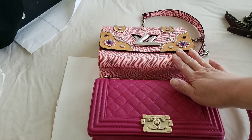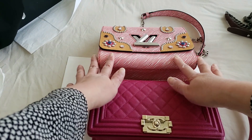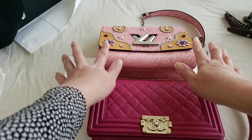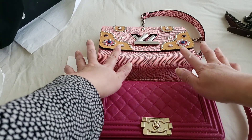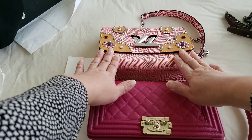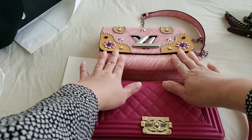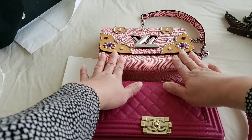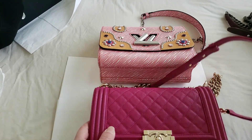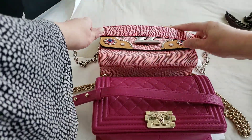In terms of length, I believe this is the larger size of the Twist — they do have a smaller size called the PM, and this is the MM size. The PM smaller size is closer to the smaller Boy Bag, and the medium Boy Bag is closer to the MM size of the Twist. I don't think they have a larger Twist, so it's just the PM and MM. In terms of length and style, they are very similar, including the strap.